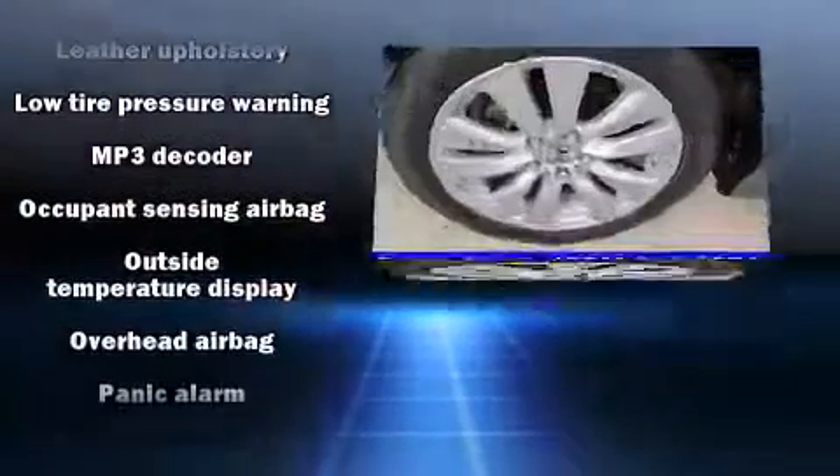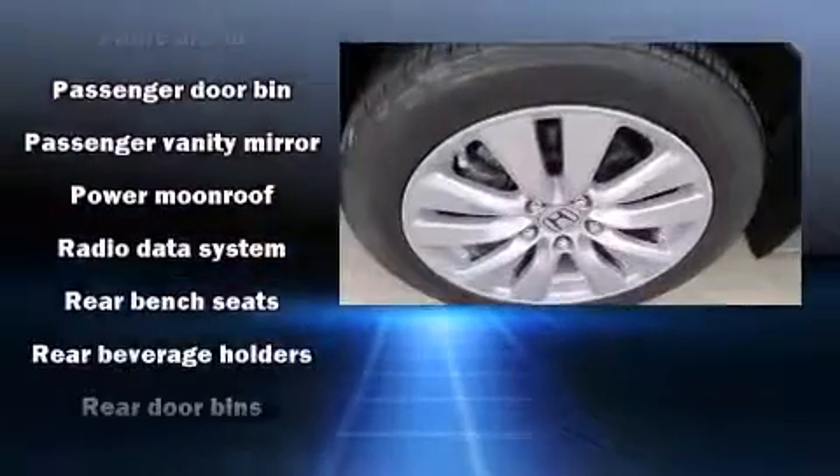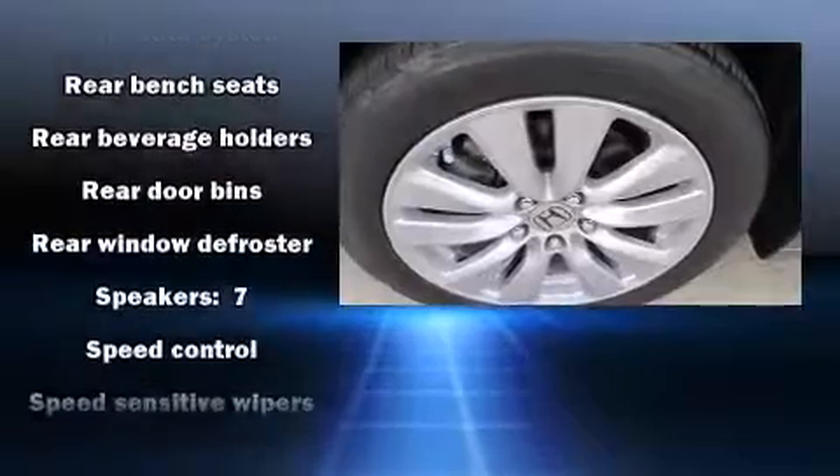With electronic stability control supplementing mechanical systems, you'll maintain precise command of the roadway. This vehicle has achieved certified pre-owned status by passing Honda's comprehensive certification process, including an exhaustive 150-point inspection.